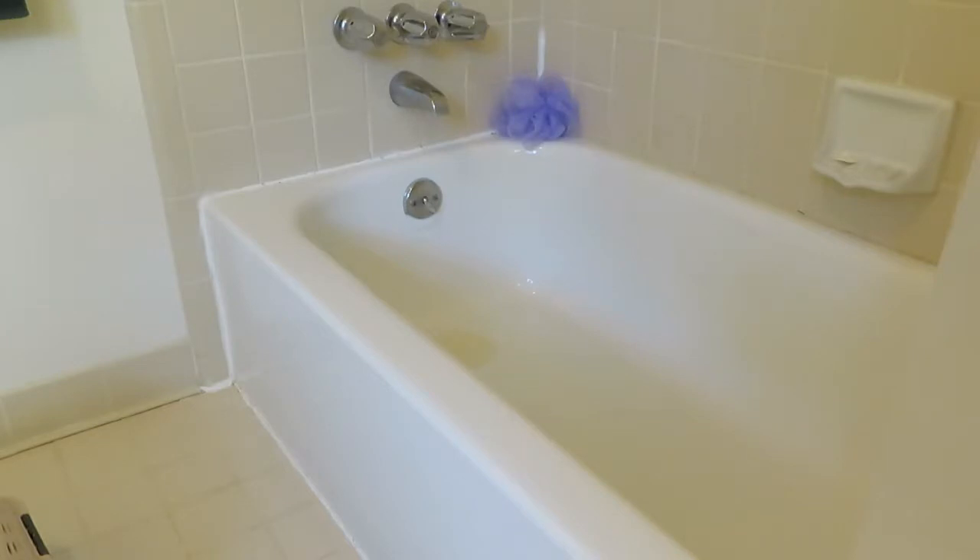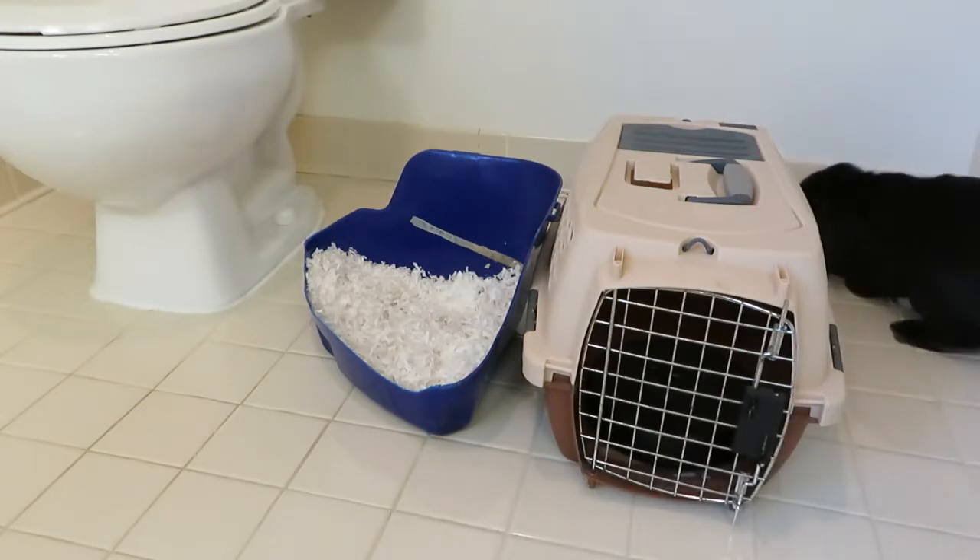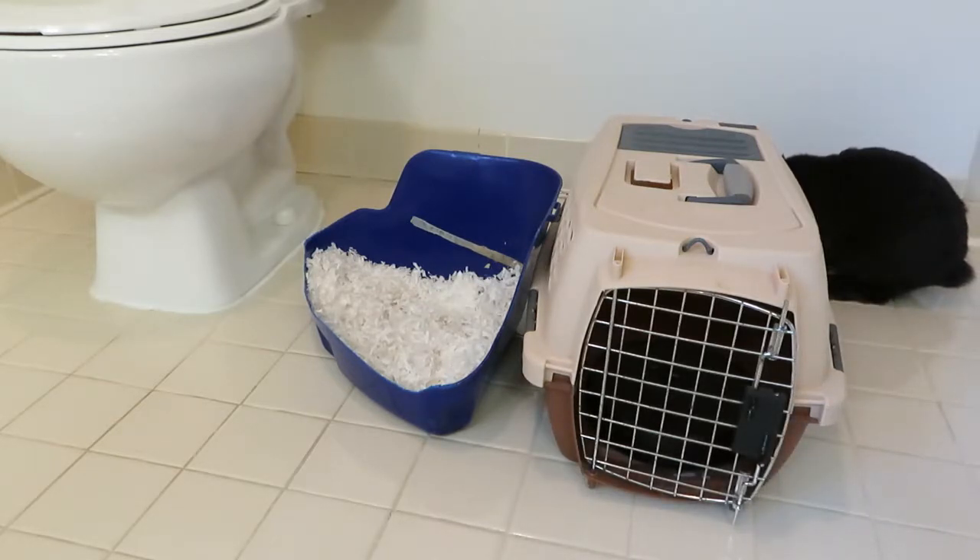Bunny started using the litter pan outside of his cage. Next, we put the litter pan closer to the toilet instead of right outside his cage.